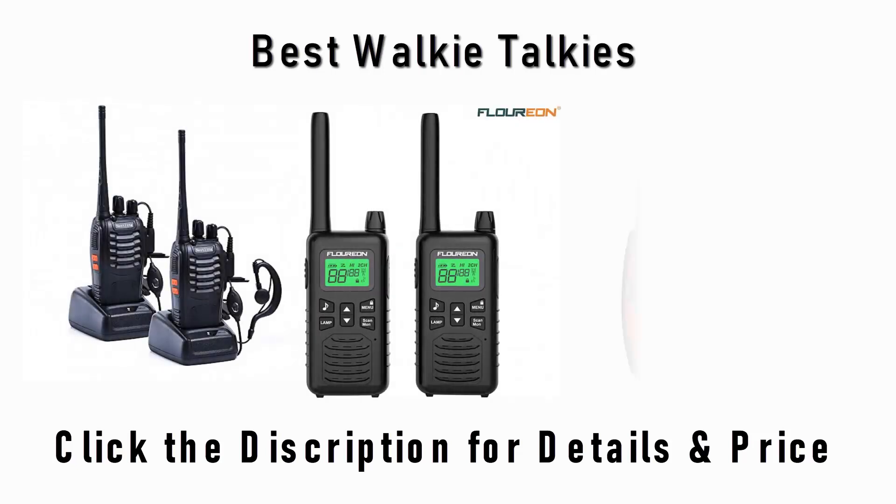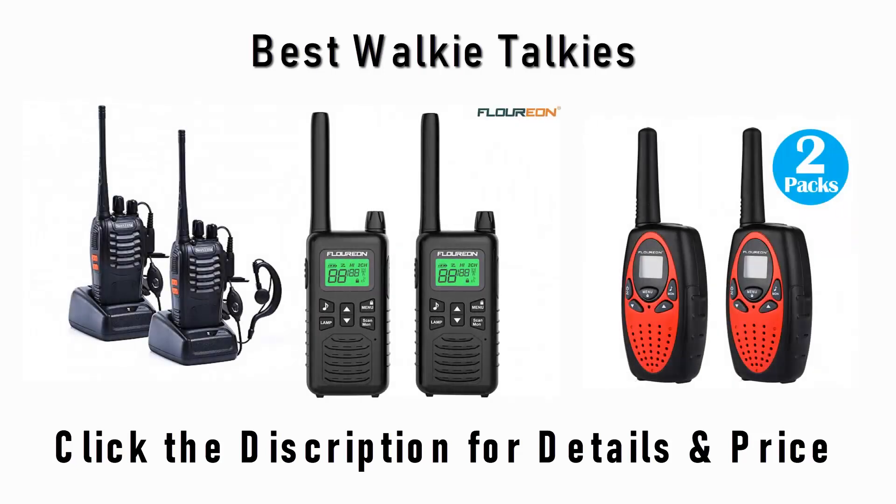Find the best walkie-talkies on Amazon and AliExpress. We analyzed consumer reviews to find the top-rated products. Find out which product high-scored and buy. I am going to review the top 10 best walkie-talkies on the market.